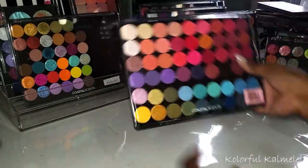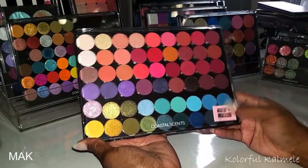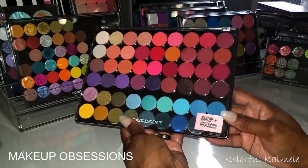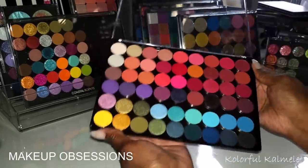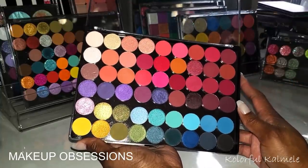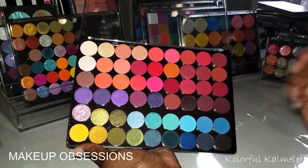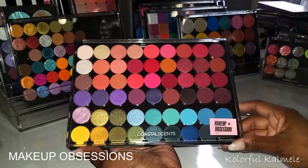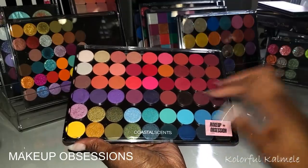This palette here holds my Makeup Obsession singles — I took all of these out of Makeup Obsession palettes. They're not the most amazing formula for swatching, but I love that I was able to take them out since they're already magnetic and put them all in one place to play with.